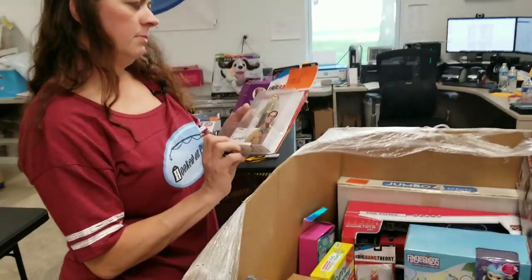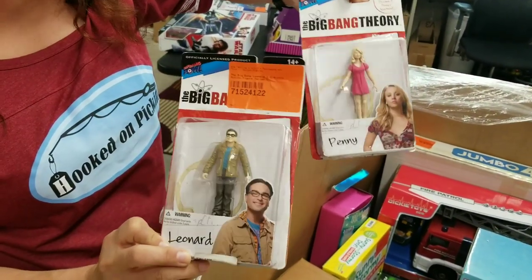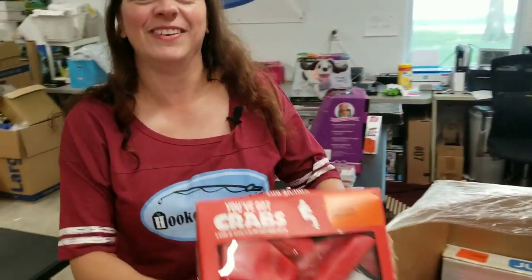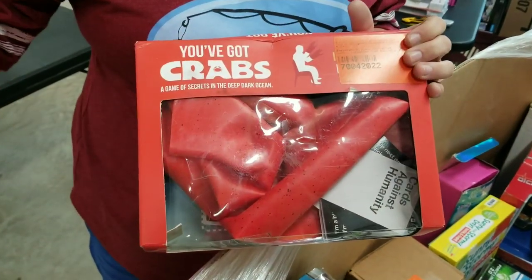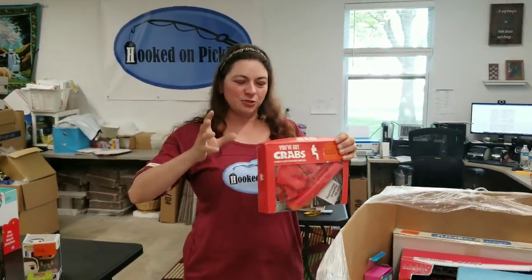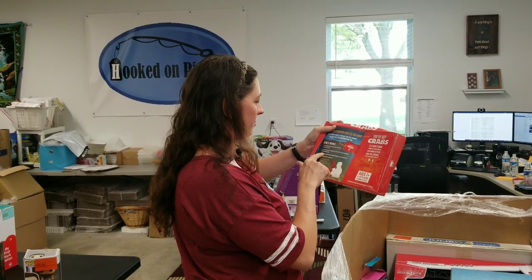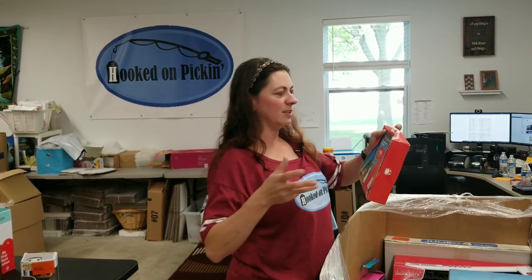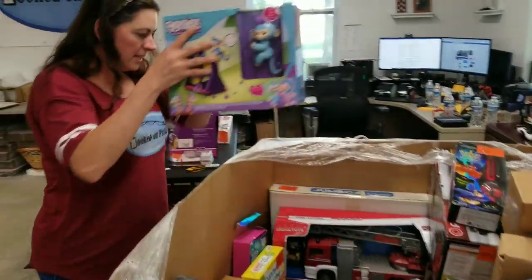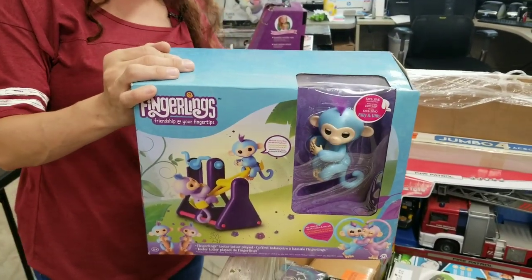Here is a Big Bang Theory Leonard and a Big Bang Theory Penny — these are in great condition, never been opened. Look at this game — you've got crab hands. There was a game I saw called Tiny Hands just like this where you put the crabs on your hands and do tasks like put on a hat or pick up a pencil. It's rather humorous. We've also got a Fingerling's friendship set that has not been opened at all — definitely in great resellable condition.